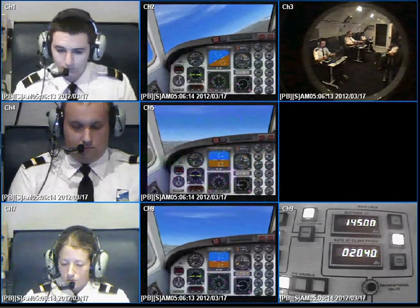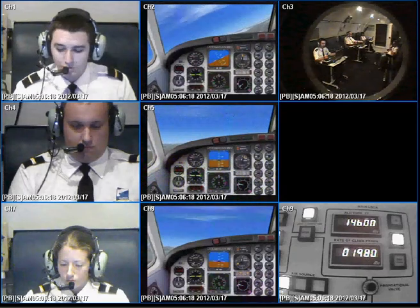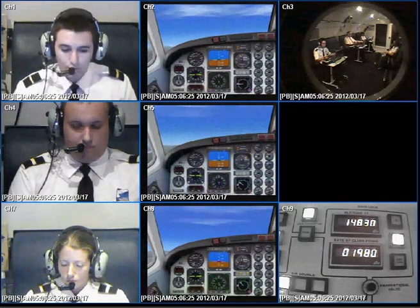PTC 101, that's an excellent turn. You're trying to get to 090? 090, PTC 101. Once you get there, I need you to climb to flight level 180. Climb to flight level 180, PTC 101. Roger that.